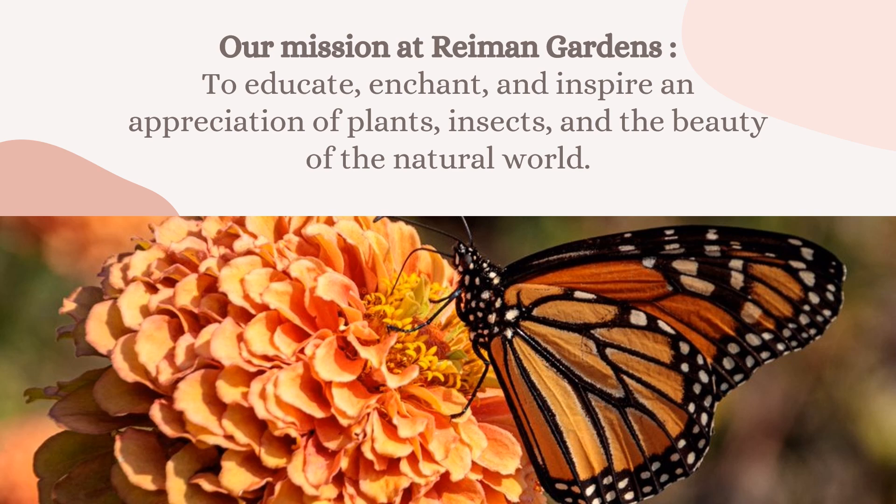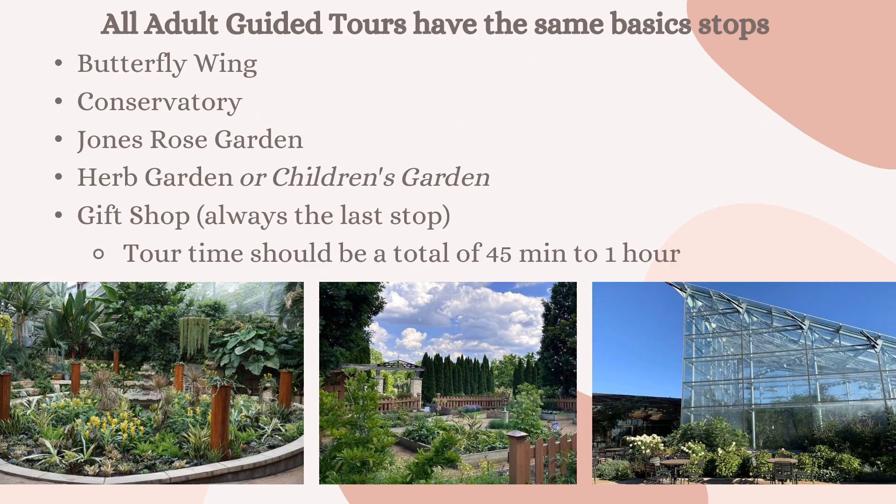Our mission at Raymond Gardens has changed a little bit — one of the words is different — so if you were a docent prior to this training you might notice the change. Our current mission is to educate, enchant, and inspire an appreciation of plants, insects, and the beauty of the natural world.